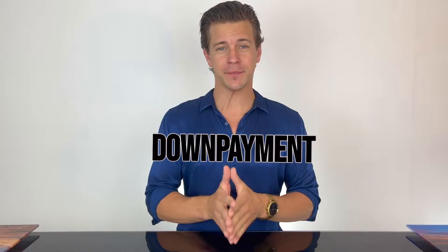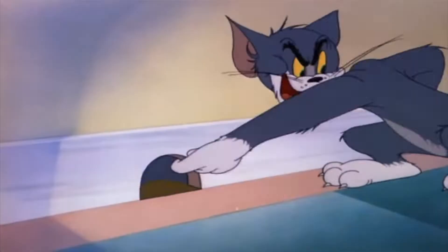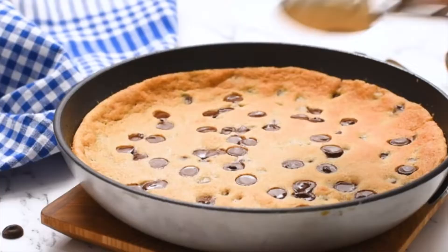Welcome to step number two, which is save for your down payment. Don't get me wrong, you can simultaneously be working on step number one — building and/or fixing your credit — while you are saving for your down payment. These two steps go together like Thelma and Louise, Tom and Jerry, like a fresh scoop of ice cream...